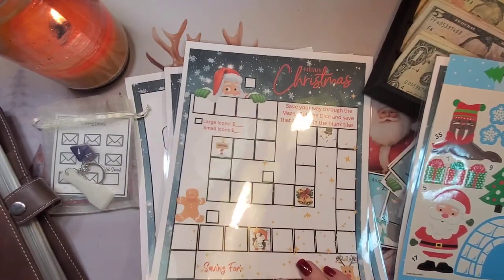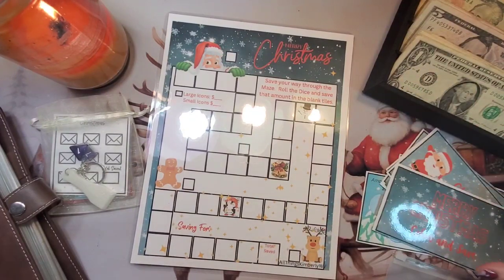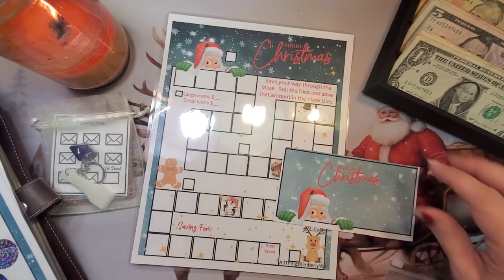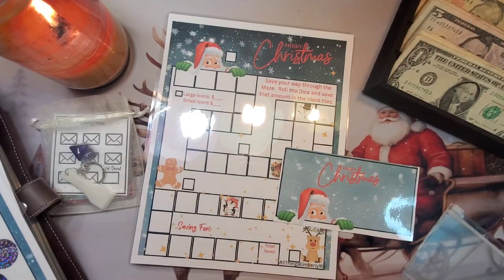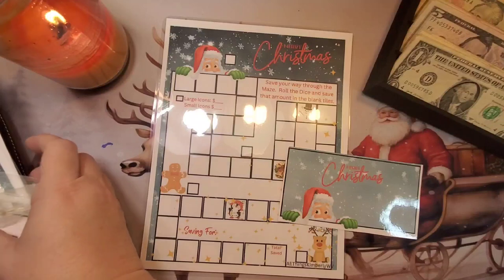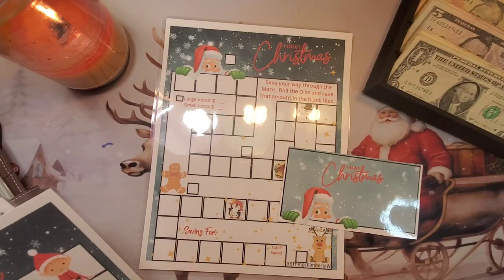I'm going to put this one in our thing today. I just thought it was so cute and I wanted to show you guys. I'm going to take a little scratcher out — I might start using that — and I'm going to set these others aside and put them away.